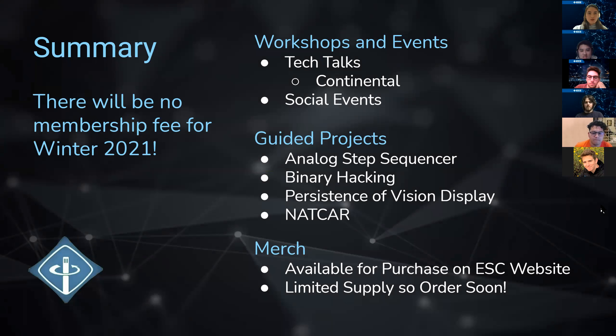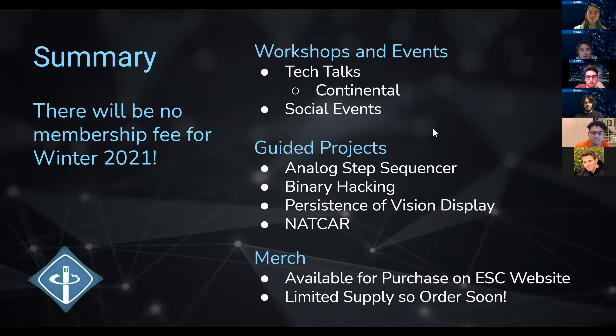In summary: there are no membership fees. The hardware projects may have a small fee for parts, but there's no membership fee for attending workshops. We'll have the Continental LiDAR tech talk and potentially social events later in the quarter. The three guided projects are the analog step sequencer, binary hacking, and the persistence of vision display, plus the NatCar project. Merch is available on the website. We'll be sending a follow-up email this week with sign-up links and a summary of all this information.